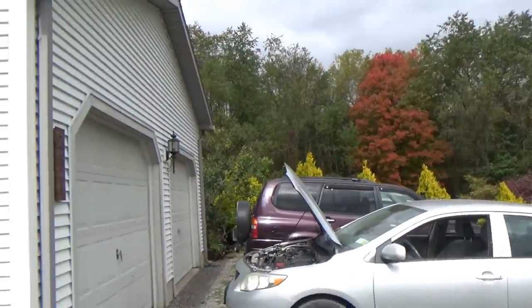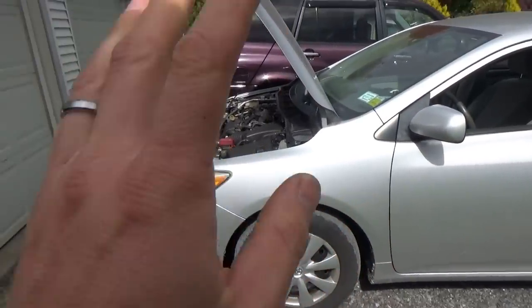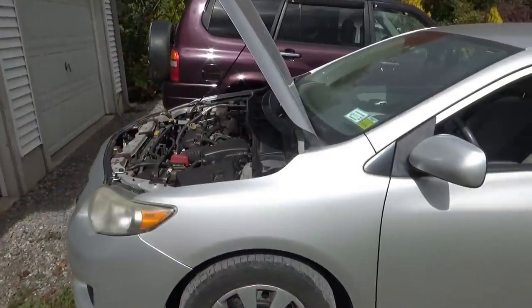Hi everyone, good morning. Welcome back to Pine Hollow Auto Diagnostics. Today we have this 2010 Toyota Corolla, 102,000 miles. Customer brought it from about five hours away because no one has been able to fix this check engine light. Car drives fine, he's getting codes for the evap system. He said he's been dealing with this problem for two years and he's just ready to throw this thing off a cliff.